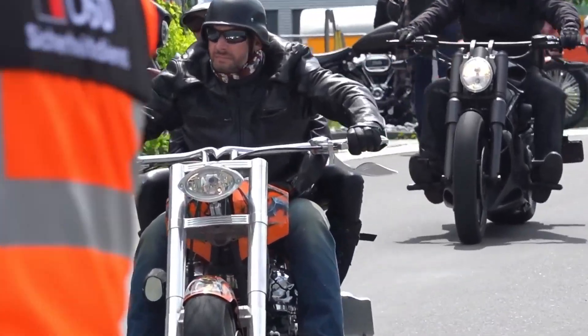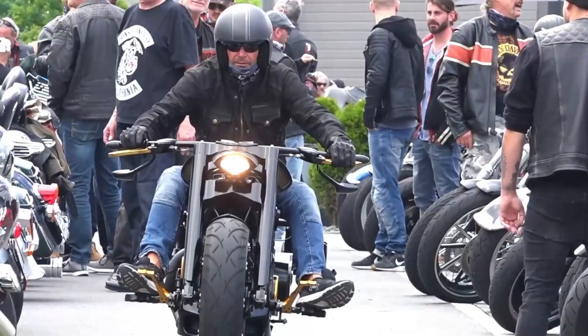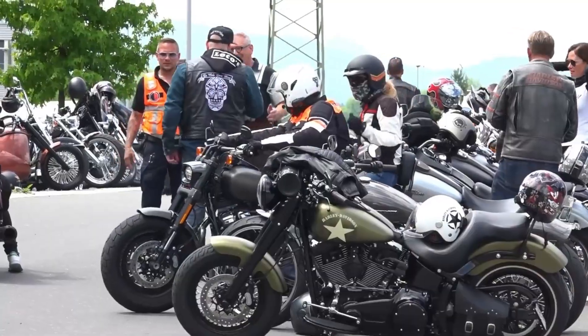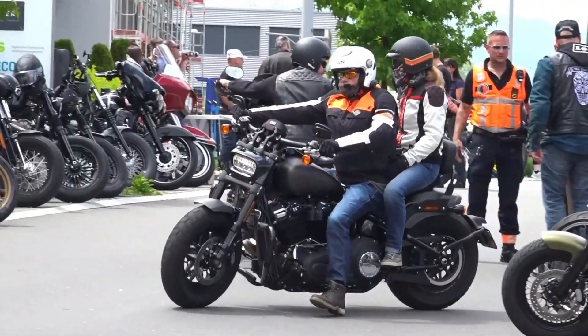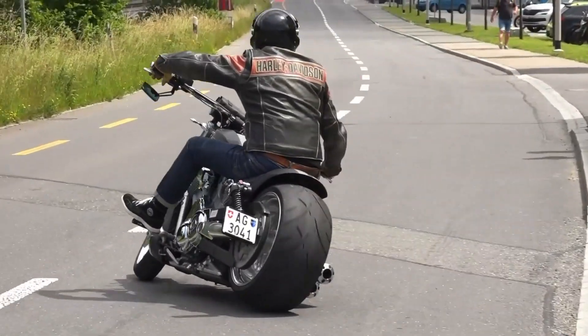However, some of the company's models are impressive not only in terms of performance and design, but also in terms of price. In this video, we will look at the top 10 most expensive motorcycles in the company's catalog. Watch on to find out.